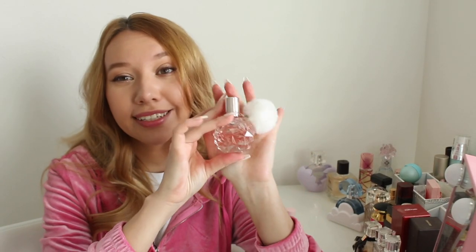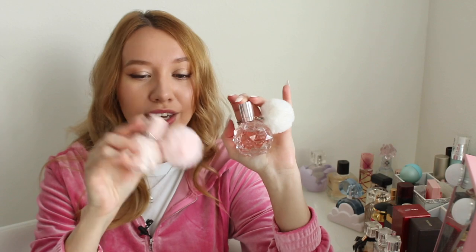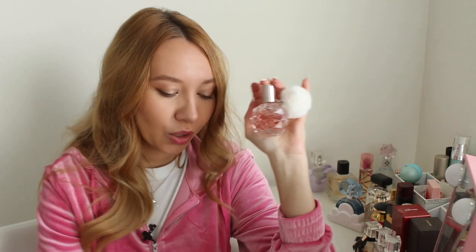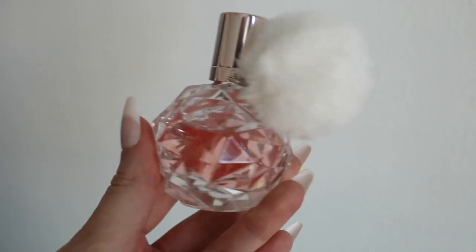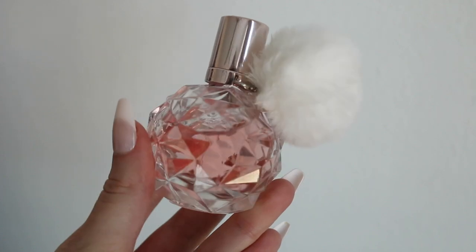If you need a dupe for Cloud, try Midnight Bloom Body Mist from Victoria's Secret — it smells identical. Next up I have Ari by Ariana Grande. These two bottles — Ari and Sweet Like Candy — I think are the cutest thing in the world. The notes for Ari are raspberry, pear, grapefruit, vanilla orchid, lily of the valley, rose, marshmallow, musk, and woody notes.